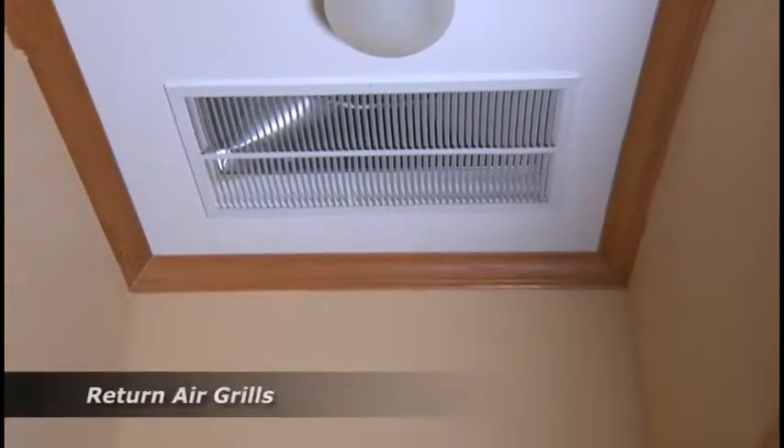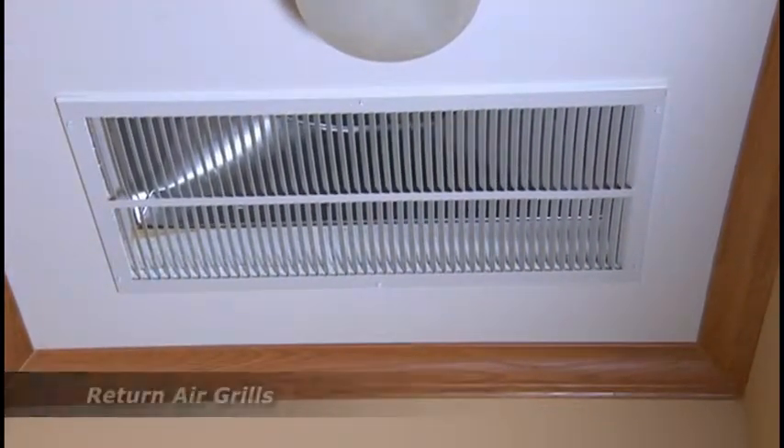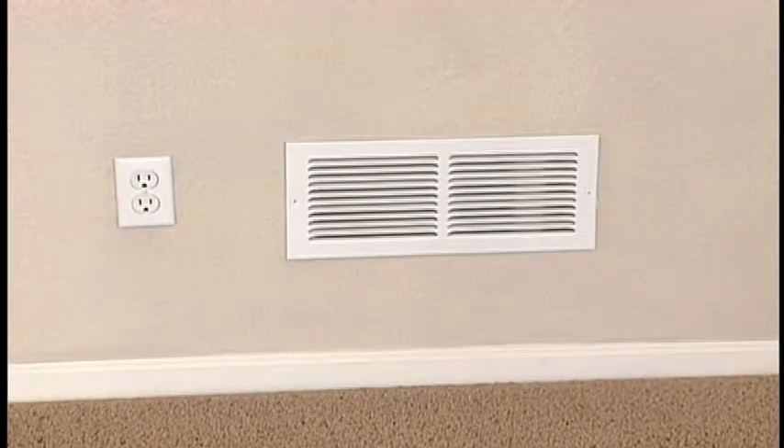Along with the supply vents in each room, you may have vents called return air grills. These vents allow air to be cycled back into the heating and cooling system for reconditioning. As you decorate your home, be sure not to cover any air supply or return vents with furniture or wall pictures, as your system needs the air from these vents to keep your ventilation system working properly.